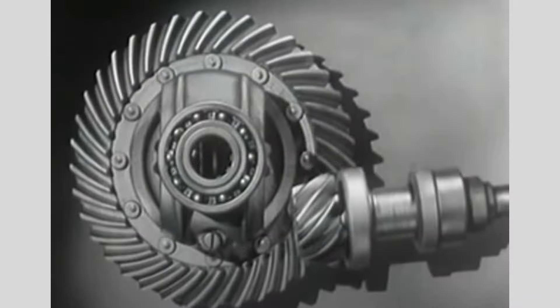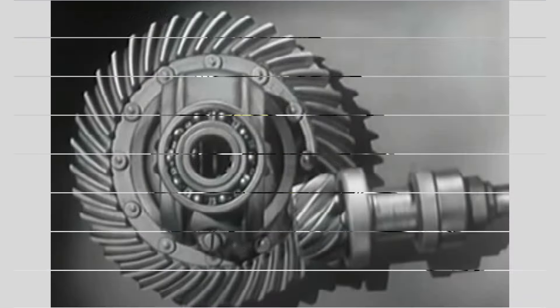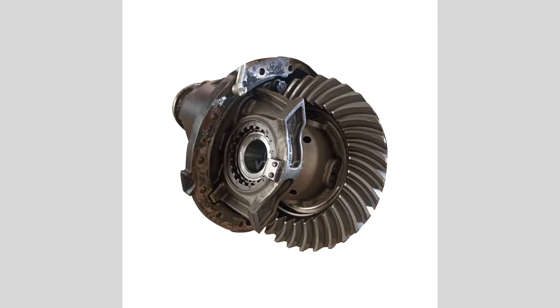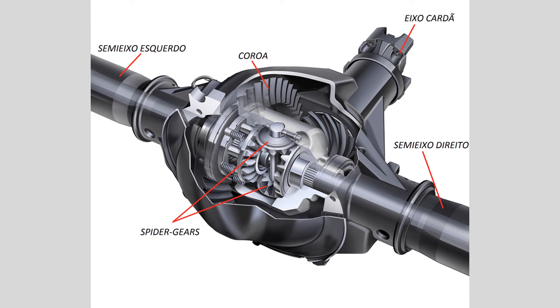Difficulty shifting gears: if you have a manual transmission vehicle and experience difficulties shifting gears, it could be a sign of a problem with the differential. Issues with the differential can affect the smooth engagement of the transmission gears.